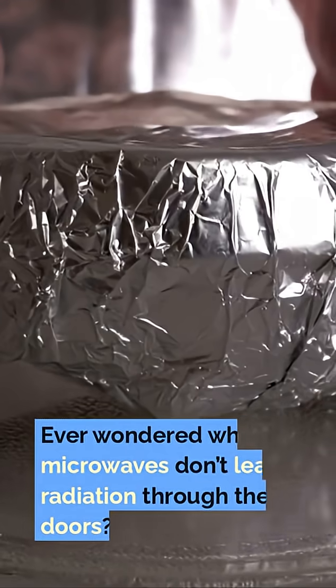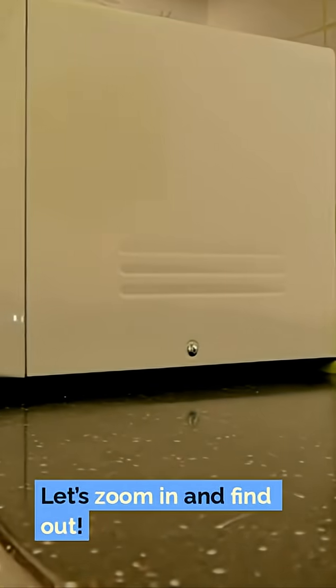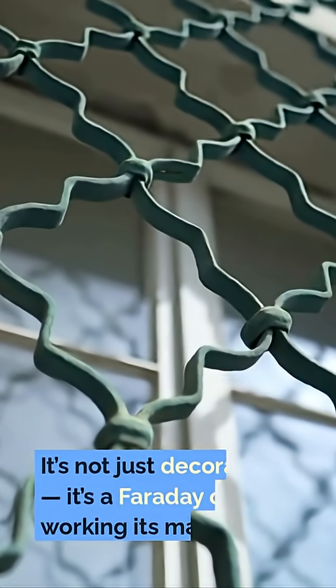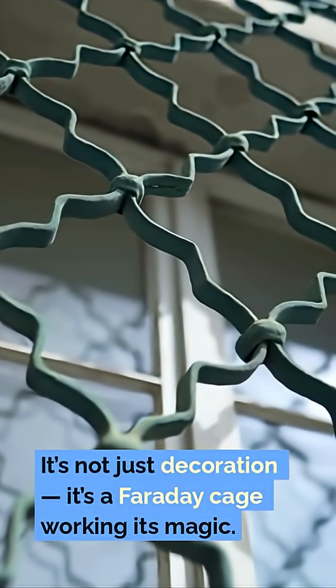Ever wondered why microwaves don't leak radiation through their doors? Let's zoom in and find out. See that dotted mesh on the door? It's not just decoration — it's a Faraday cage working its magic.